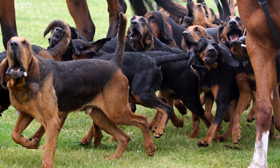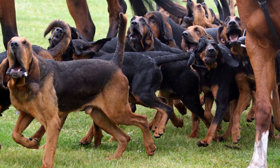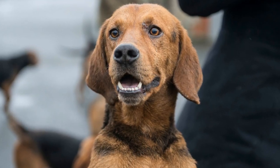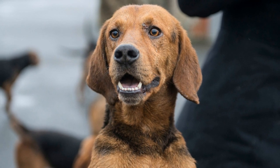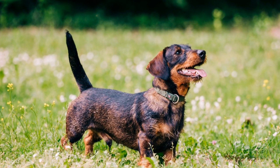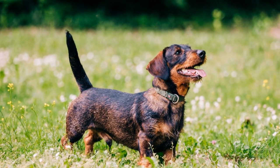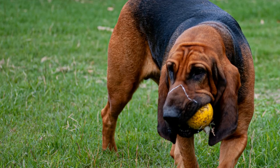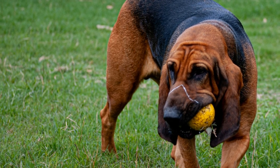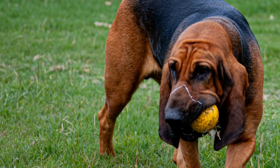The first step in training a bloodhound to track specific scents is to establish a foundation in basic obedience. A well-disciplined, obedient dog is easier to train and remains focused during tracking exercises. This foundation includes teaching the bloodhound to respond to commands such as sit, stay, heel, and come. Basic obedience training also involves leash manners and socialization, which help the dog become comfortable in different environments and around different people.